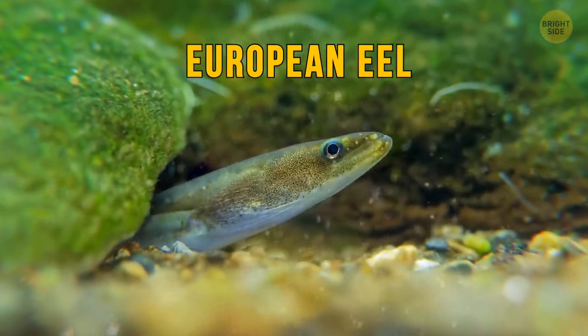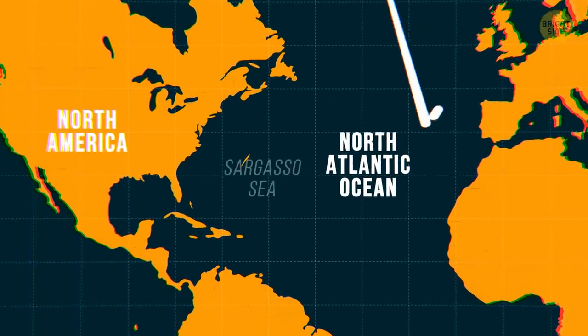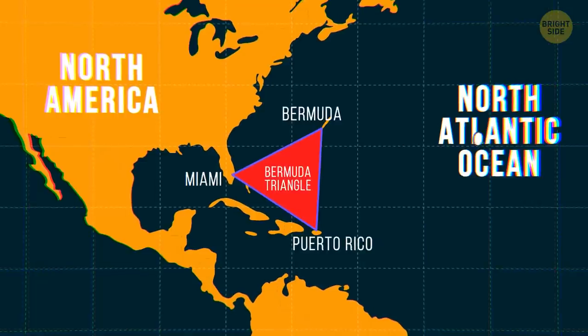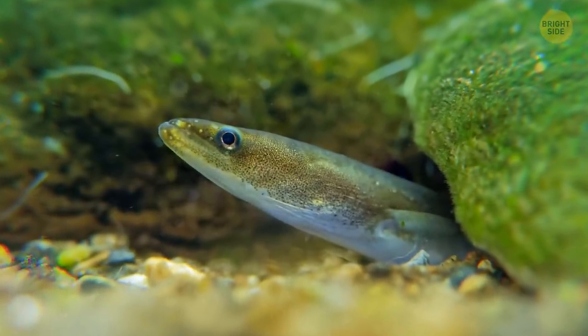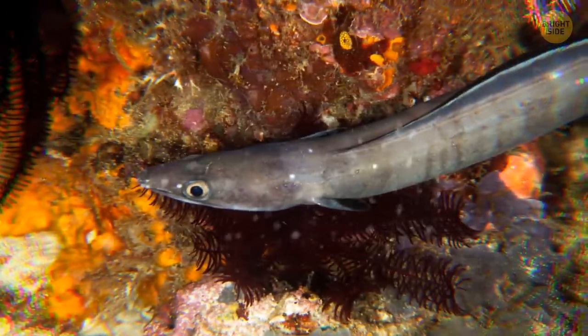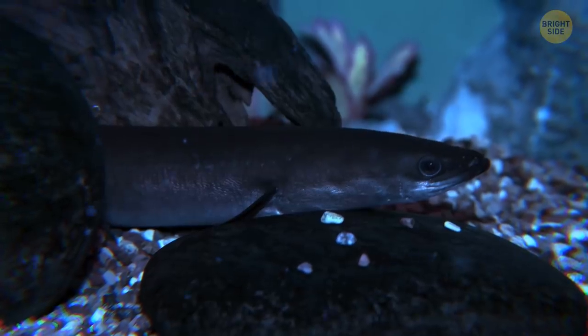The European eel hasn't been to space, but it is quite a globetrotter. It travels all the way from Europe to the Sargasso Sea, where the Bermuda Triangle is located. In the larval stage, it just drifts around the ocean for as long as three years sometimes. It's also the chameleon of the sea — over the years, the European eel changes color, going from translucent to yellow to metallic silver. They're nocturnal and secretive; pretty much the ideal companion to have when you raid the fridge at midnight.